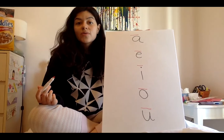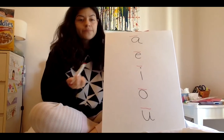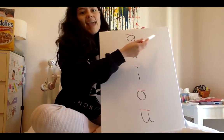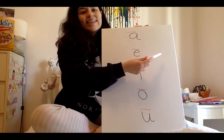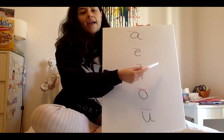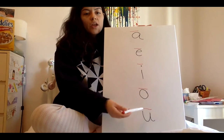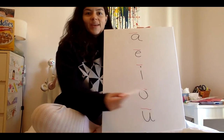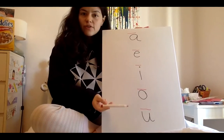Now that we know that each vowel has two vowel sounds, we can say them together. A says ah and A says A. E says eh and E says E. I says ih and I says I. O says oh and O says O. U says uh and U says U. Great job! You just said both of the vowel sounds for each of your vowels.